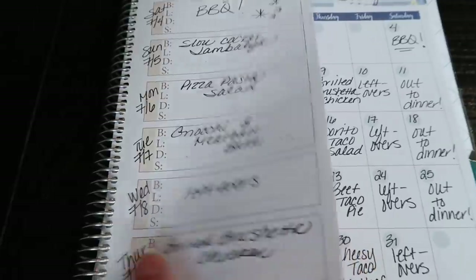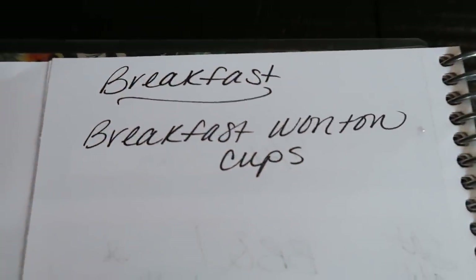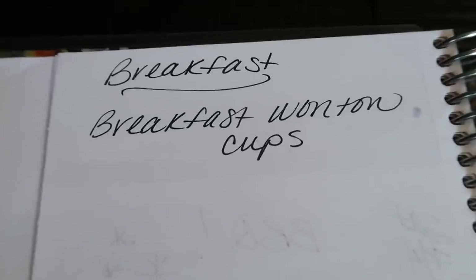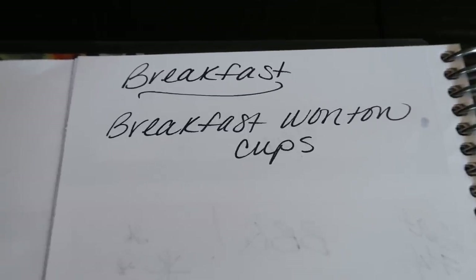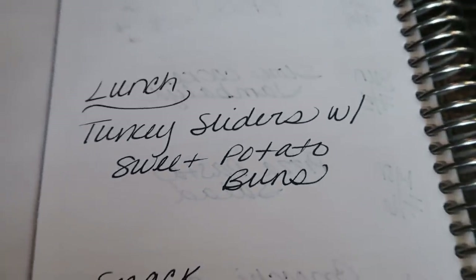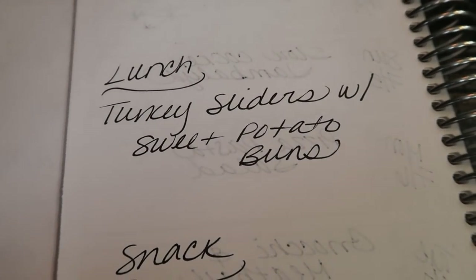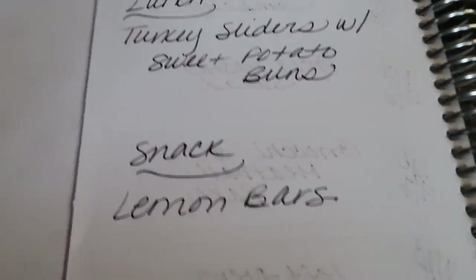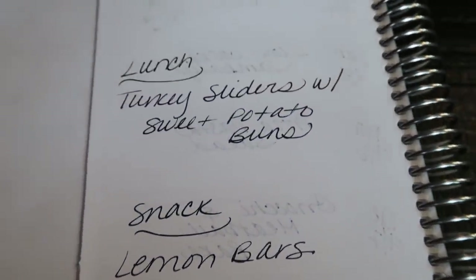On the back of my weekly plan I've planned my meal prep — all three recipes will be in my meal prep video out Monday. For breakfast I'm making breakfast wonton cups. Lunch is turkey sliders with sweet potato buns — an extremely low-point dish, especially on the purple plan. And I'm making lemon bars because it's summer and we love lemon. Stay tuned Monday for those three recipes.